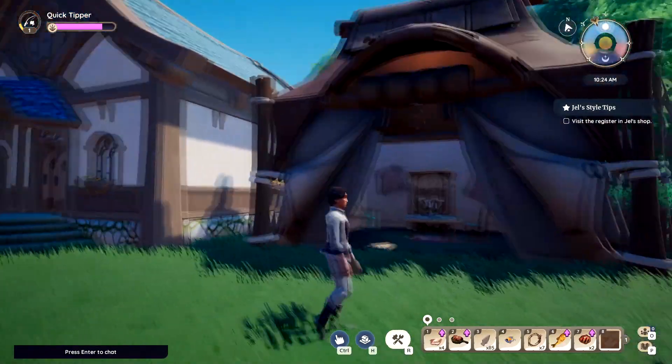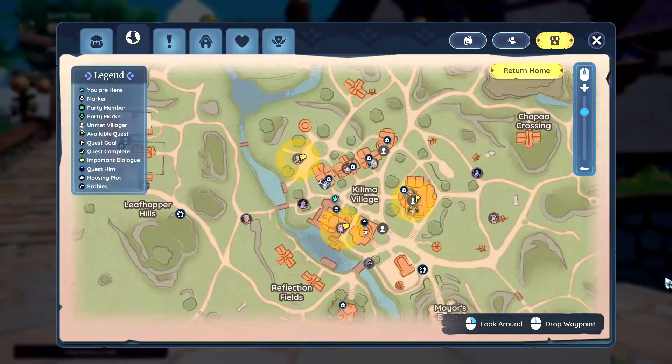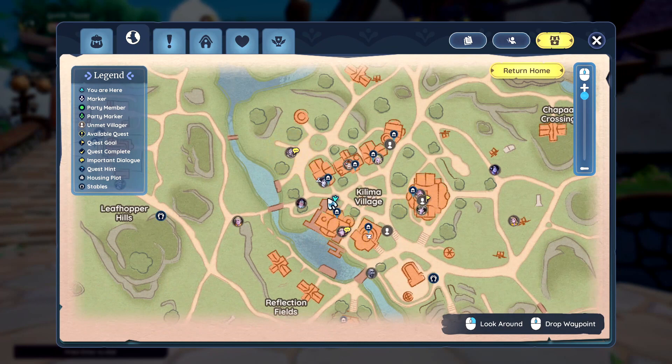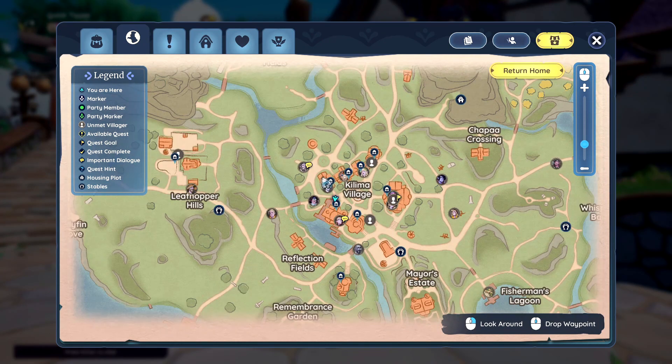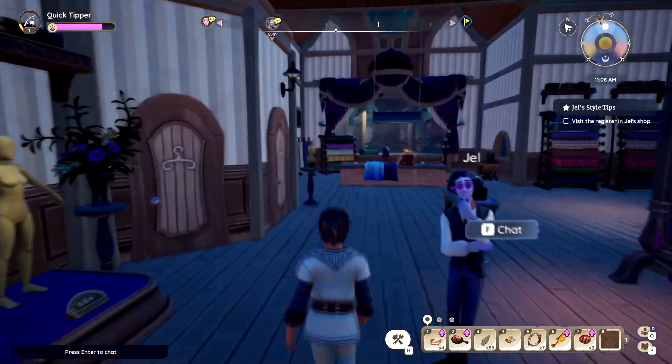Let's go do that. Here we are at his shop. I'll show you where I am on the map — right here. His shop is right here. Let's go ahead and go inside. He says to talk to the register.